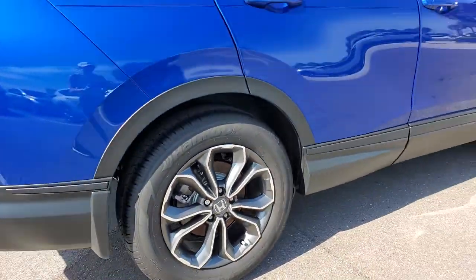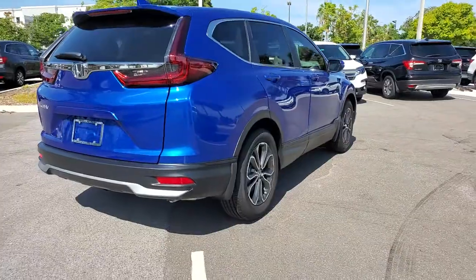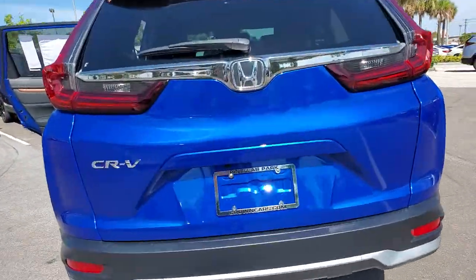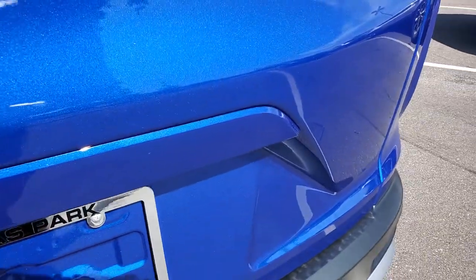From its high-end feel to its all-weather capability and sophisticated comfort, this sleek crossover will delight you on every adventure. The following are some of this vehicle's highlighted options.